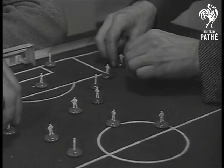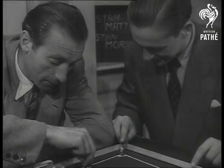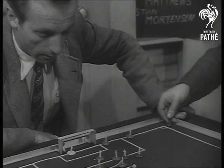And now it's Mortensen's turn to attack. A dazzling movement up the field scores a corner. Matthews sets his defence and here's the kick. Indoor football making its mark as the new sport craze for the millions who follow King Soccer.